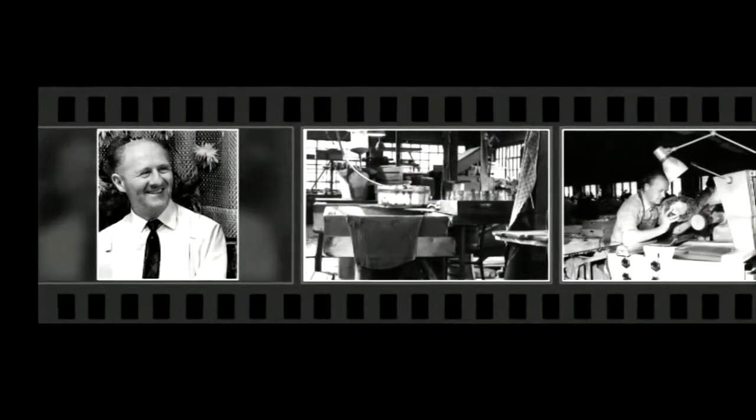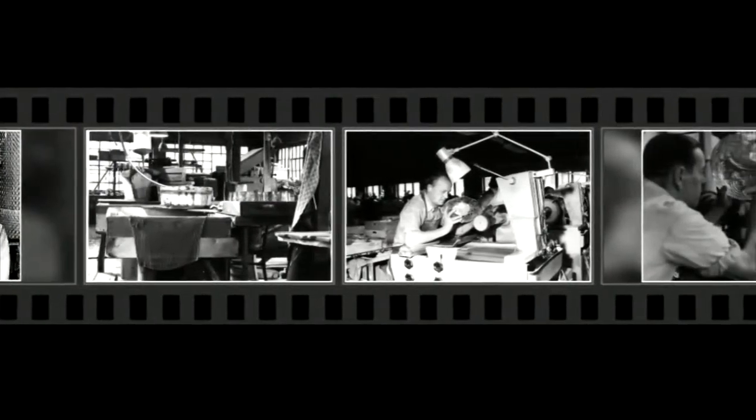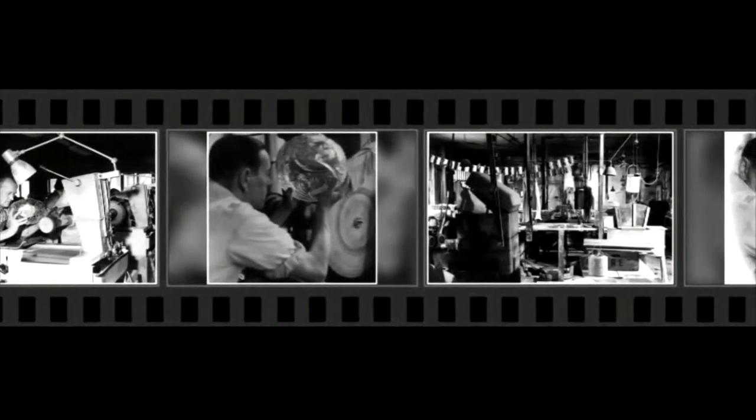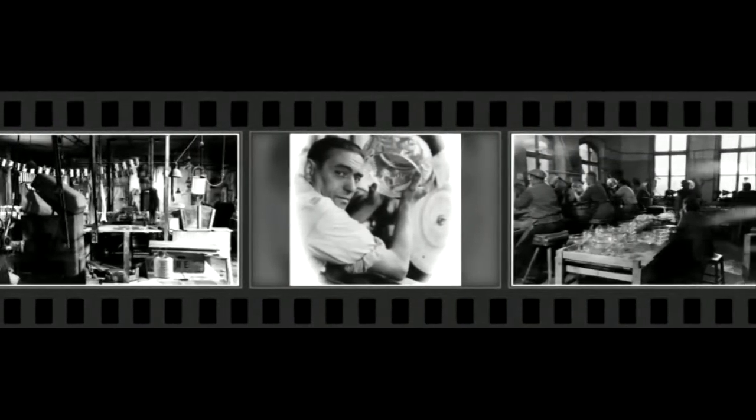Everything began with a Bohemian master engraver, Heinrich Aalt. His knowledge of the rich heritage of the traditional master craftsman's art laid the foundations for the lead crystal factory at the heart of Germany. Today, the factory is run by the fourth generation of the descendants of Heinrich Aalt, and the family values of quality and tradition are particularly cultivated here.